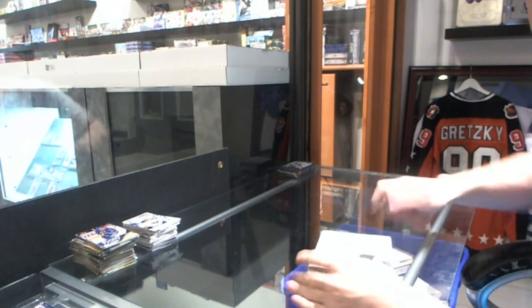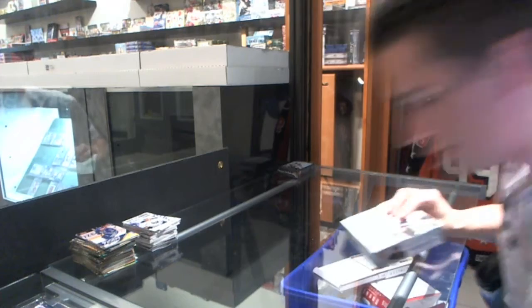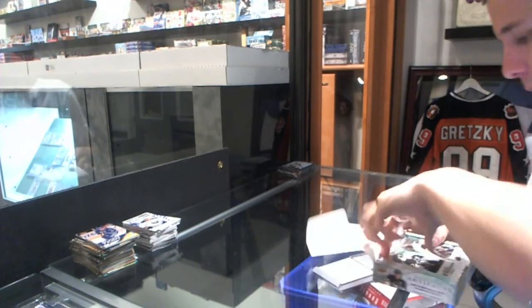Finishing off C&C Group Break 22-61, we're on to the 12-13 Artifacts and 13-14 Trilogy. Let's go back here, everybody.